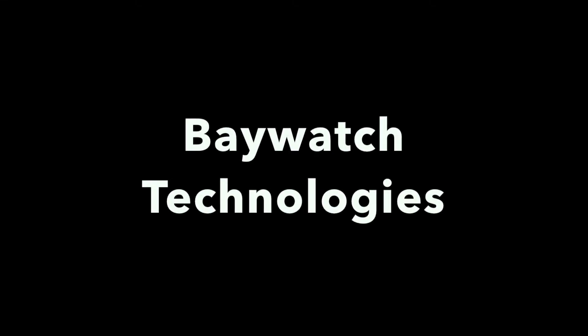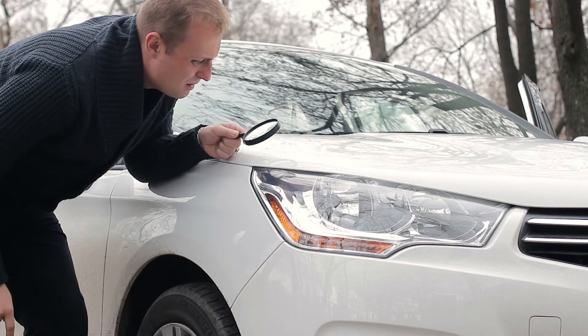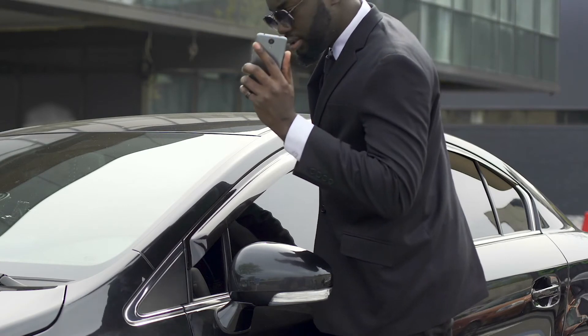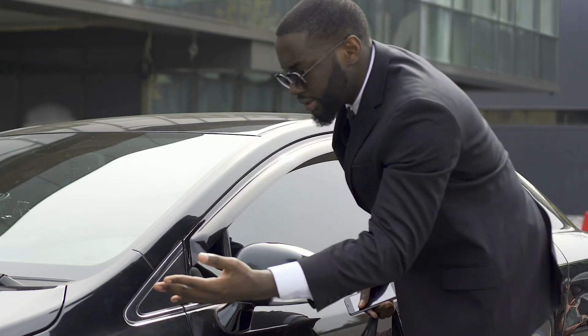Notice how people seem to magically discover new scratches or dents on their vehicle after service, or a day or two after new vehicle delivery? Dealing with customers who claim you damaged their vehicle after service or delivery sucks. It takes time, it usually involves dealing with a pissed off customer, and it might put you in a bad mood the rest of the day. Not to mention the time and money lost dealing with that situation.